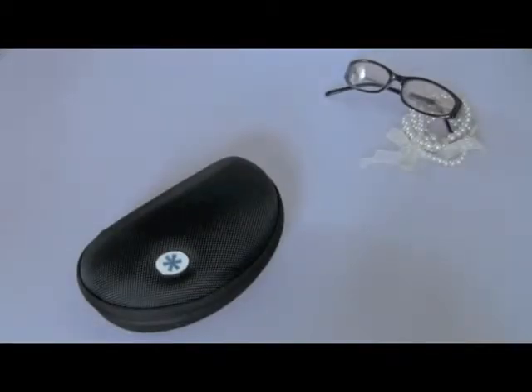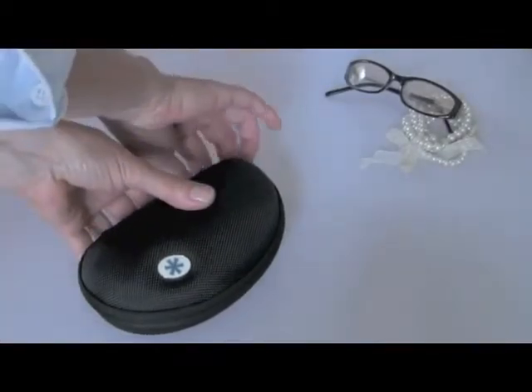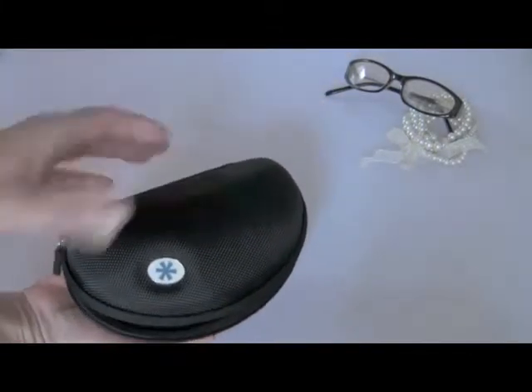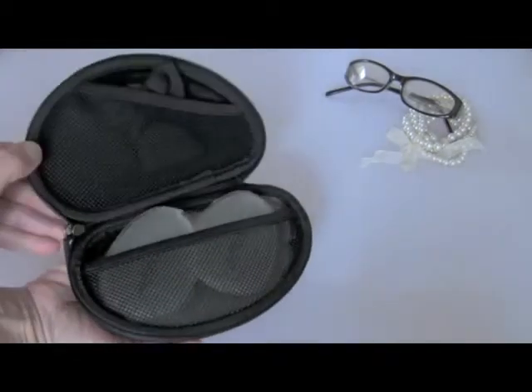Coldfront is a personally sized cold therapy system. Inside its elegant case, Coldfront contains two cooling palm packs that remain soft to the touch, even at sub-zero temperatures.